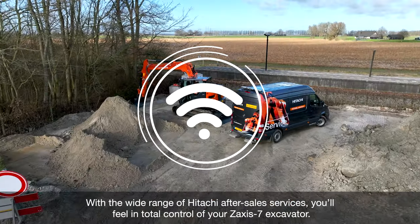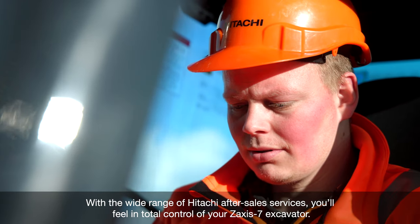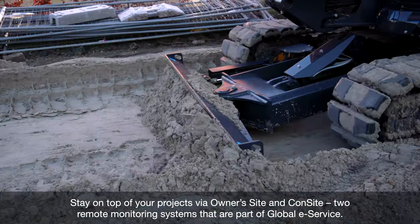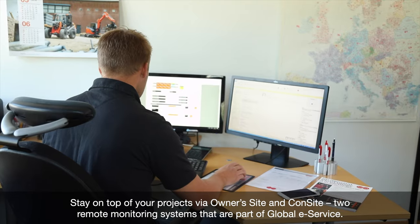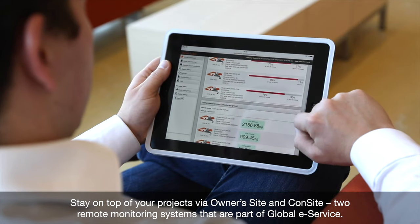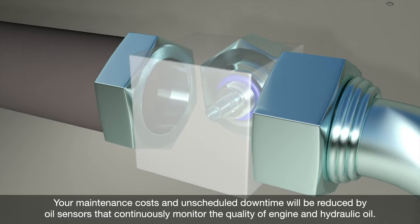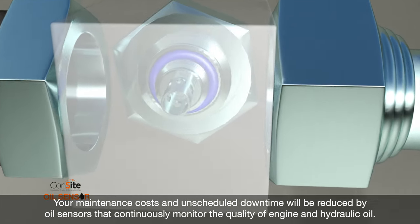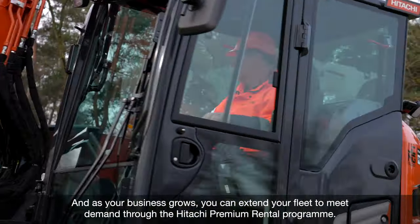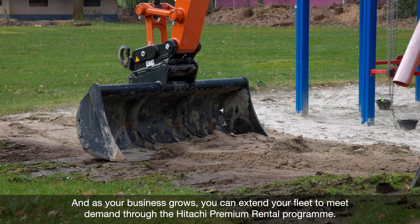With the wide range of Hitachi after-sales services, you'll feel in total control of your Zaxis-7 excavator. Stay on top of your projects via Owner's Site and Consite, two remote monitoring systems that are part of global e-service. Your maintenance costs and unscheduled downtime will be reduced by oil sensors that continuously monitor the quality of engine and hydraulic oil. And as your business grows, you can extend your fleet to meet demand through our premium rental program.